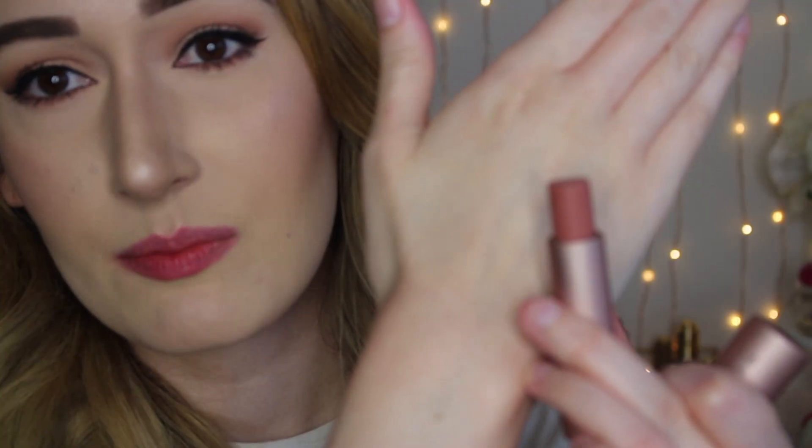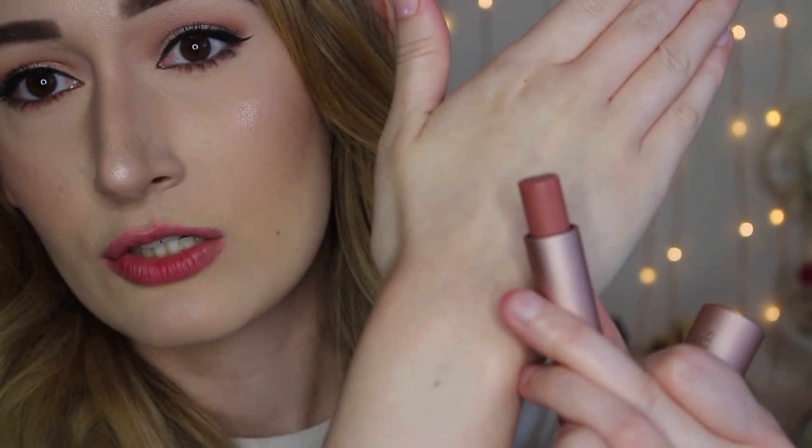The next product is from Fresh — it's the Sugar Tinted Lip Treatment in the shade Honey, and it has SPF 15. The Sugar Lip Treatments from Fresh are really nice. It's a really pretty brownish nude but not too dark. These feel really really nice on your lips — very moisturizing, very hydrating, and they don't look patchy.